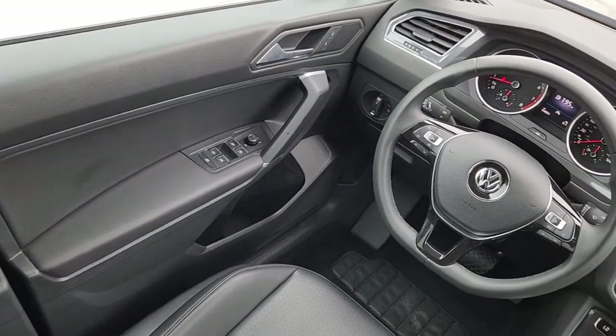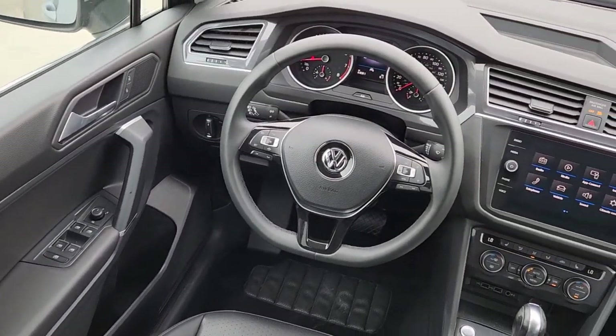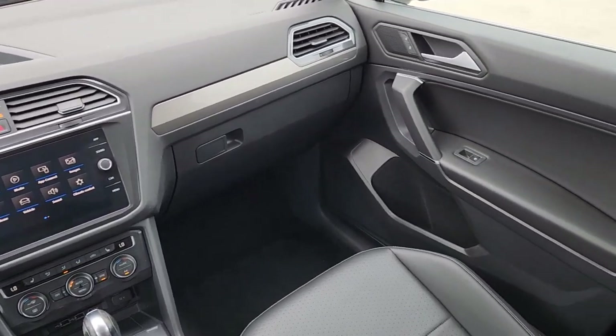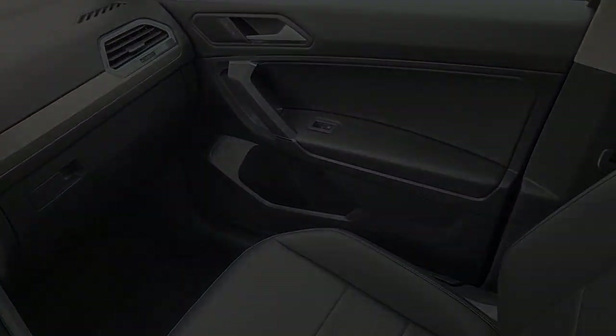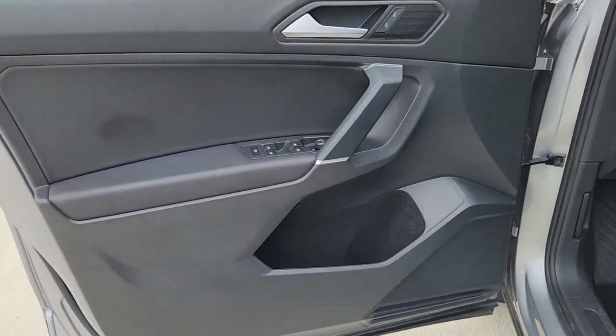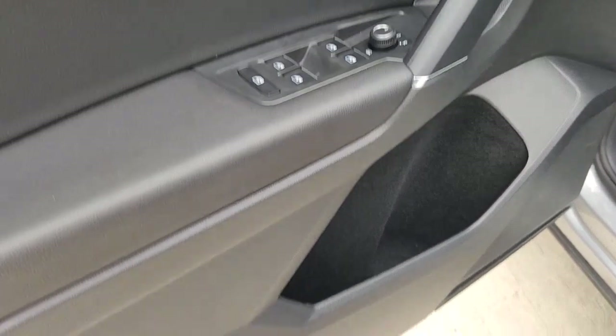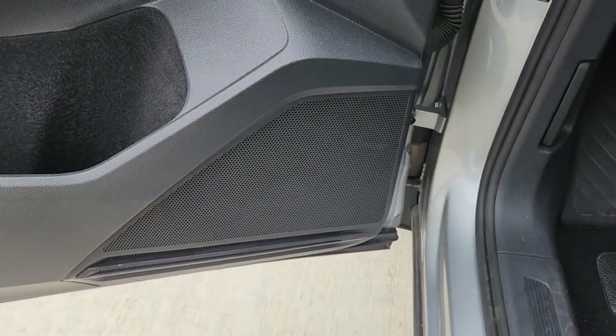The following are some of this vehicle's highlighted options: Apple CarPlay and/or Android Auto, panoramic roof, keyless entry, satellite radio, heated mirrors, aluminum wheels, heated front seat, alarm, steering wheel audio controls, and electronic stability control.